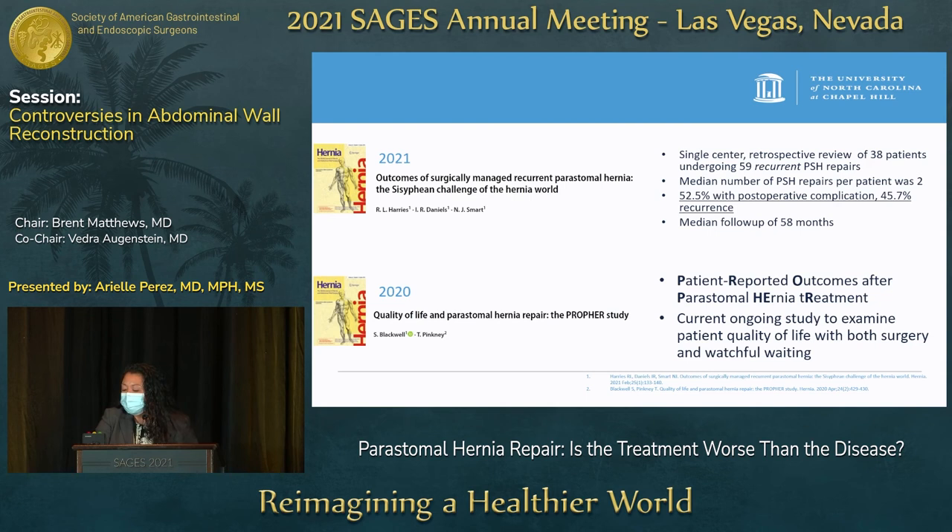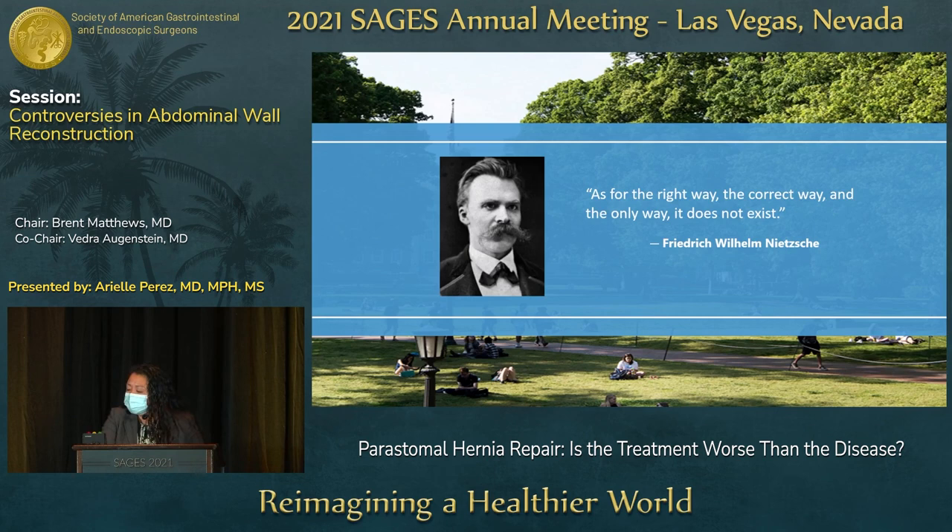What would be valuable is the study proposed by Blackwell and Pinckney in 2020, looking at patient-reported outcomes of peristomal hernia treatments. It is a current ongoing study examining patient quality of life with both surgery and watchful waiting. As for the right, correct, and only way — it probably doesn't exist with peristomal hernias.